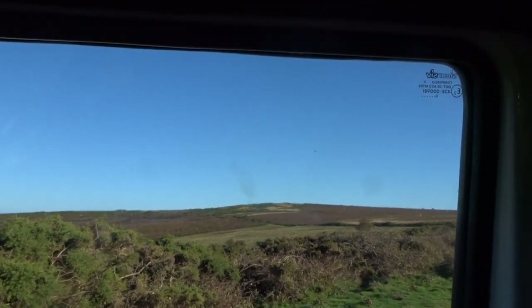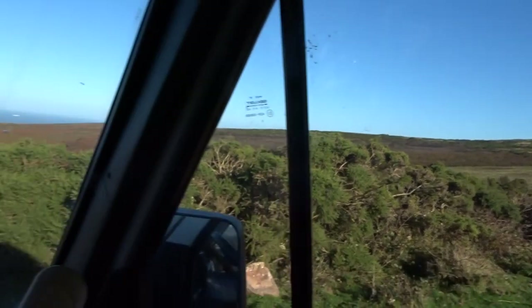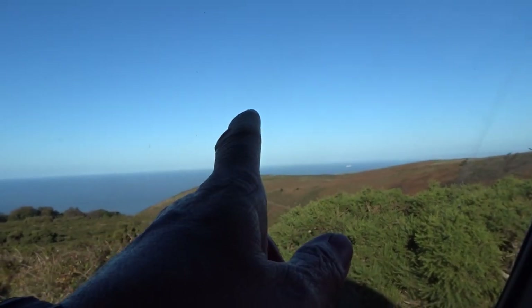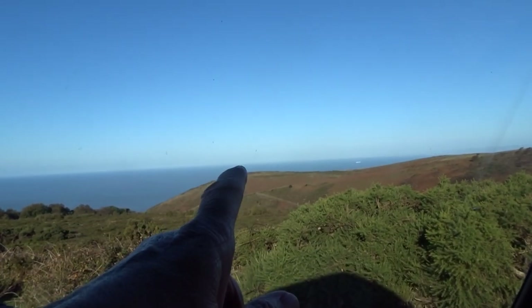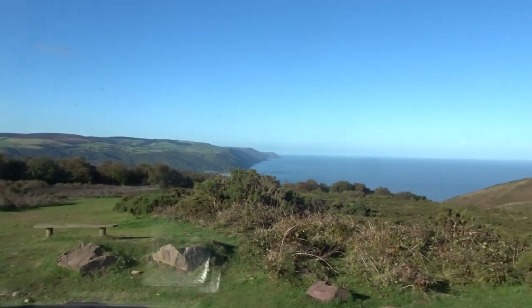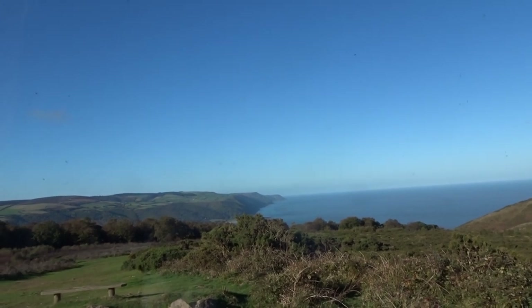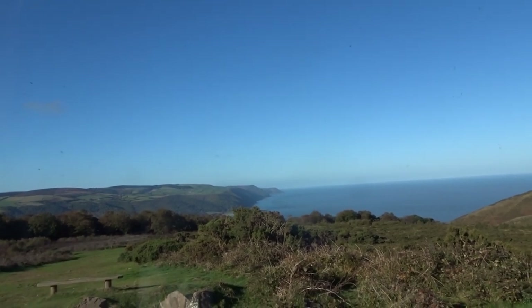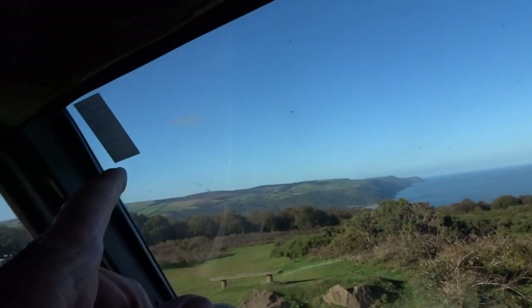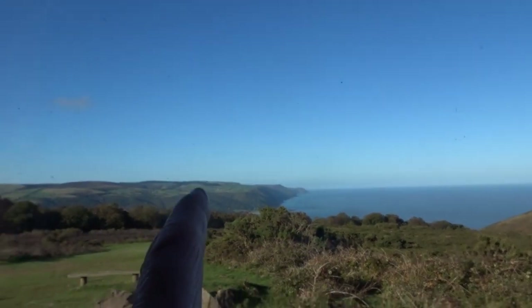So we've got Selworthy Beacon up there, we've got the Bristol Channel, there's Bosington Hill, the Lynch Coombe pathways as well that go around it. There's the hills over to Colbone which I walked through those woods, around those peaks sticking out there. I'd walked all through this wood here as well, back to Porlock — Porlock is down there.